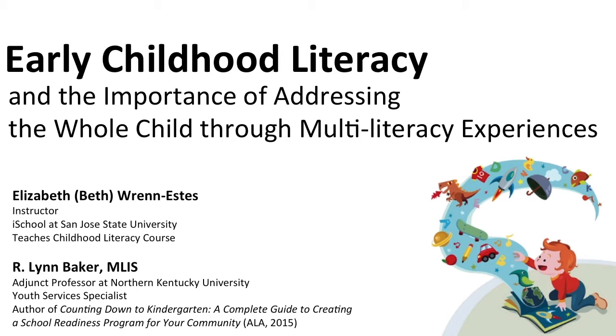Good afternoon, everyone, and thank you for joining us for our colloquium presentation today. I'm Dr. Bill Fisher, a member of the iSchool faculty, and I'll be our moderator for this afternoon. Our session will be dealing with early childhood literacy, and we have two speakers today.